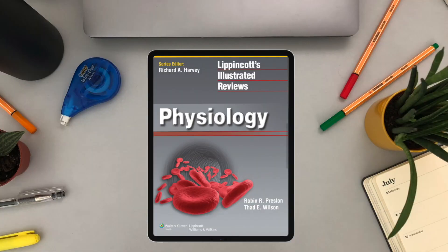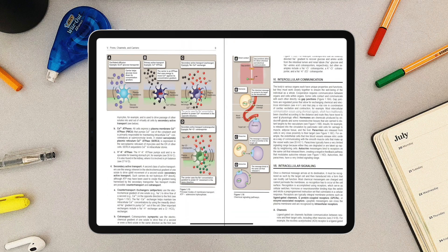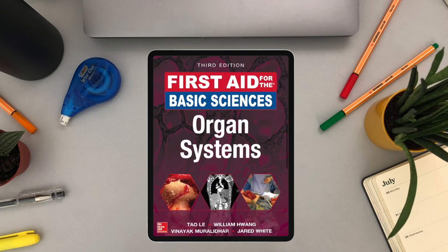The next reference is Lippincott's Physiology. Its advantage is that it explains some concepts really well and has great, colorful diagrams, which is helpful for visual learners. However, the disadvantage — similar to Lippincott's Biochemistry — is that it's not as comprehensive as other sources. So if you want great diagrams you can check it out, but for a main reference I would suggest First Aid USMLE Step 1 and First Aid Basic Science Organ Systems.